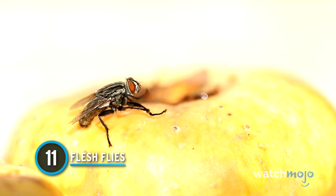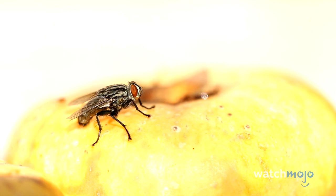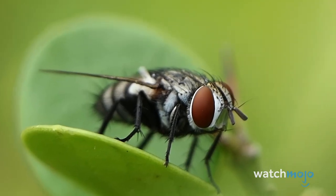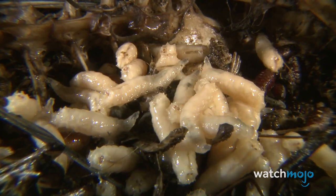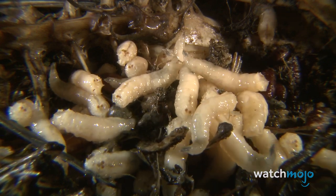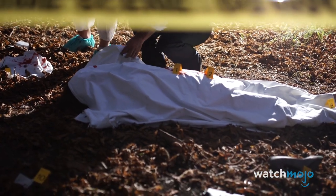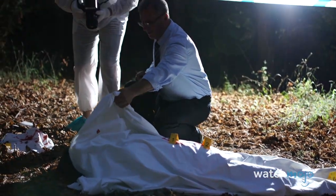Number 11: Fleshflies. Houseflies aren't exactly sanitary insects, but they're downright dainty compared to fleshflies. They like to breed in and dine on feces and rotting substances. When it's time to give birth, they seek out open wounds to leave their maggots — so if you need another good reason to bandage your cuts and scrapes, here it is. However, if you're in forensics, fleshflies are less disgusting and more useful: their maggots can help murder investigations determine a time of death.